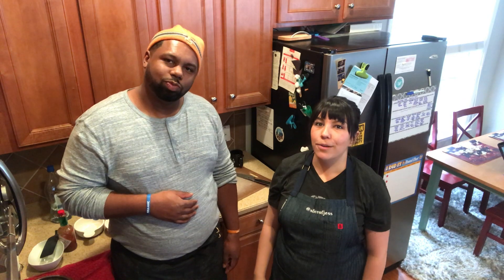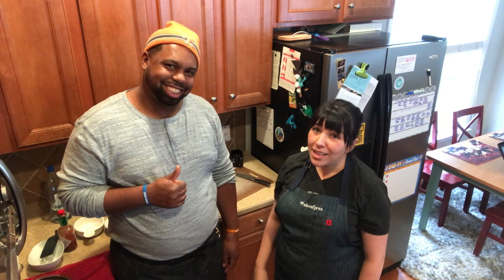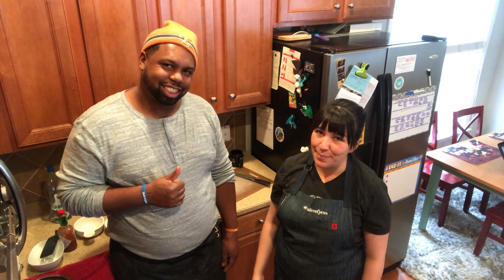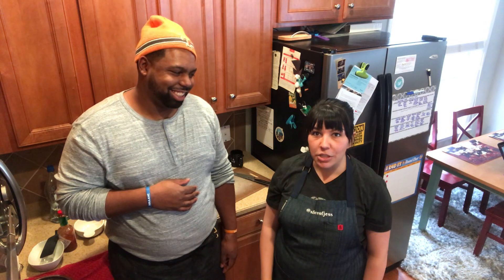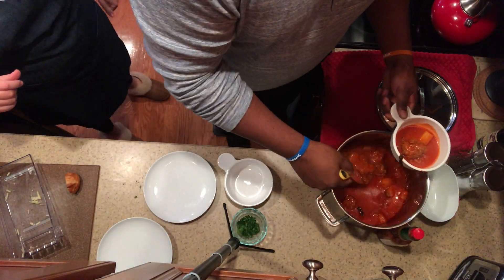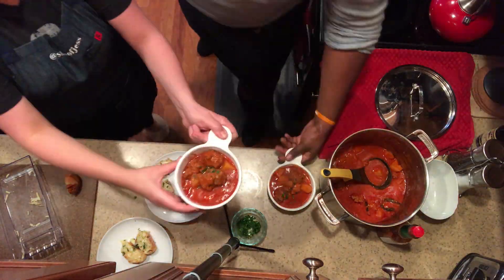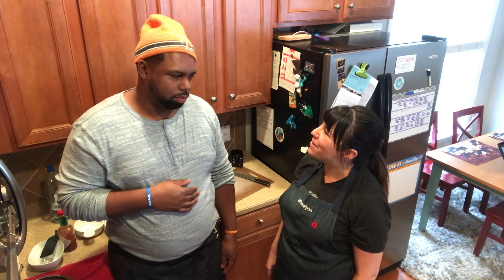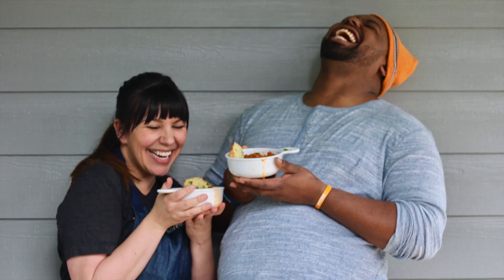Thank you for following along making our hobo stew. We can still call it that even though I threw in a piece of basil — we won't tell anybody. And then we made some cheese toast to go with it. Thanks for coming over. I had a lot of fun. See you guys. Bye!